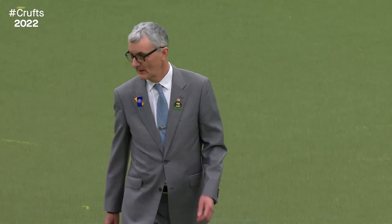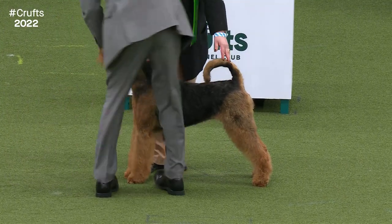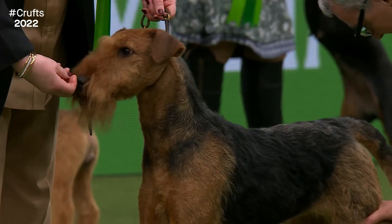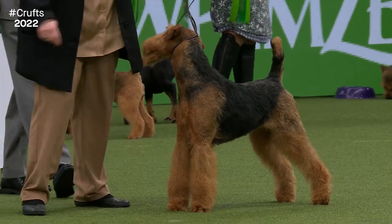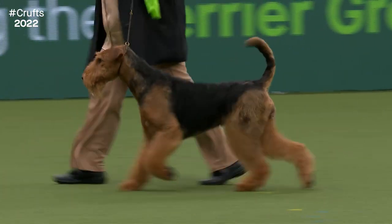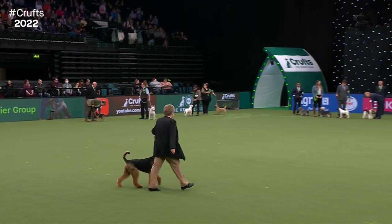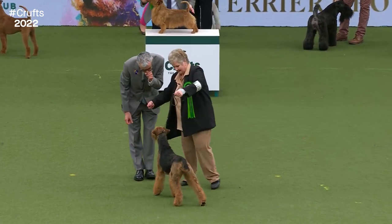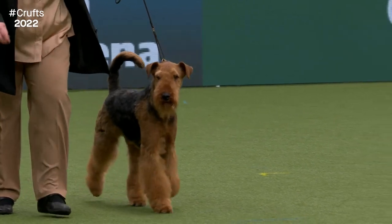First to be judged is the Airedale Terrier, best of breed — the King of the Terriers. The largest breed in the Terrier group, originating in Yorkshire. Once known as the Waterside Terrier as it worked the riverbanks helping tackle vermin, it's also been used as a tracking and messenger dog. This is two-year-old Goldie from Colchester in Essex. The judge is looking for a straight and level back, short and strong with long powerful thighs. Tail carried high — characteristic of the breed on the move.